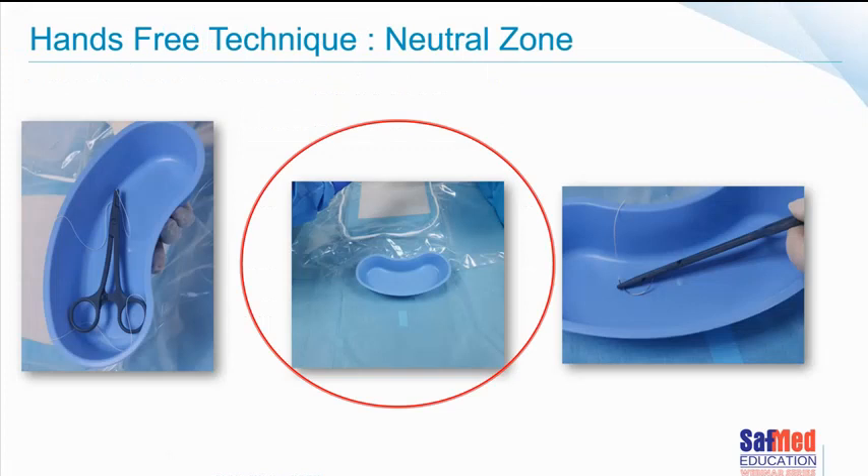The general idea: where you can, you hand a sharp — including a suture, a blade, or a needle — within a receiver, in a manner that is safe to the surgeon. The surgeon picks it up out of that receiver, which then becomes part of the neutral zone. At the end of using the sharp, the surgeon returns the item to the receiver. The perioperative person then picks up the receiver and takes it out of the risk area.